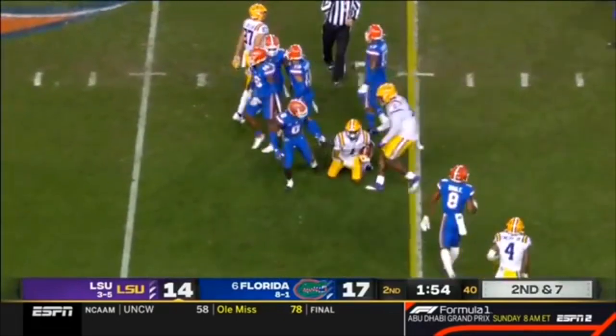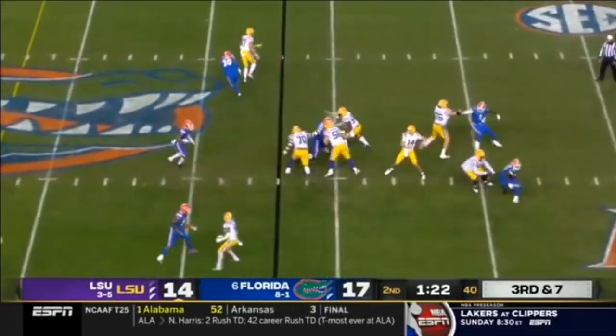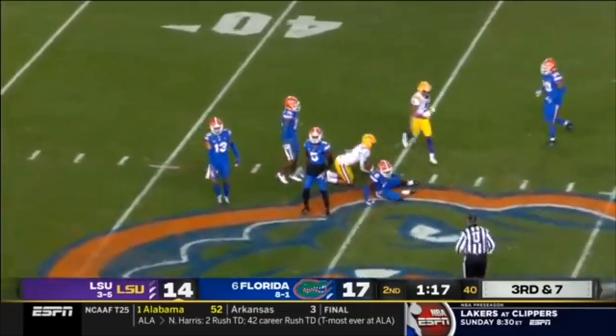Another nice looking pass by Johnson. He stretches them deep. Johnson giving a nice pocket, on target for a first down to K-Shop Butte.